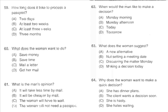Questions 62 through 64 refer to the following conversation. 'Let's discuss that situation Monday morning.' 'I'd suggest that we settle the matter by the end of today.' 'No, I'd like a little more time to consider our alternatives. We don't want to be hasty.' 'Okay, but we need to let the client know pretty soon.' Number 62: When would the man like to make a decision? Number 63: What does the woman suggest? Number 64: Why does the woman want to make a quick decision?